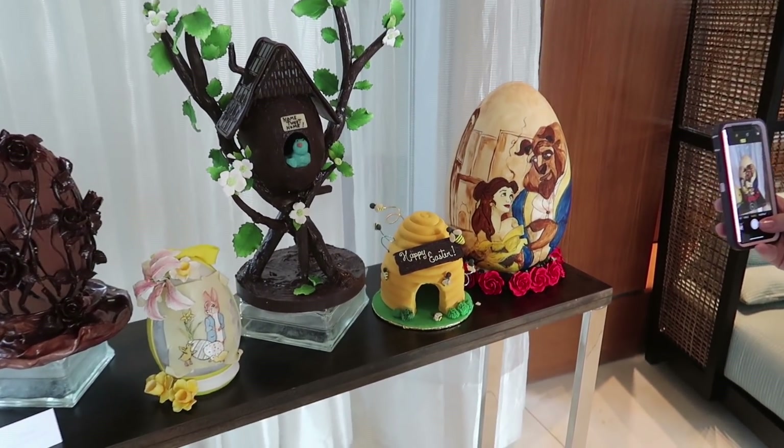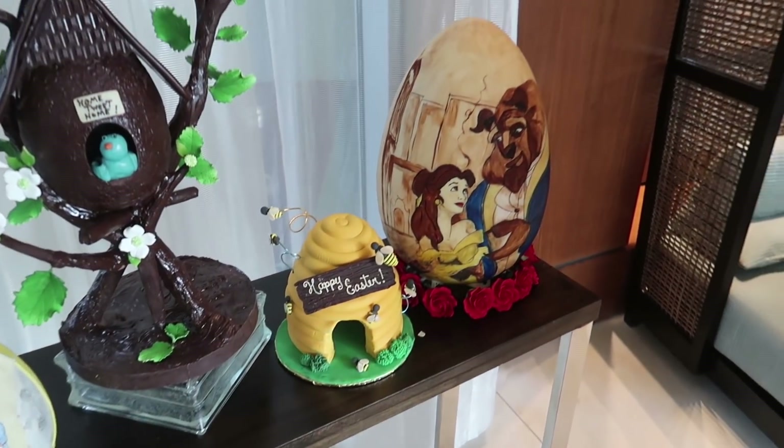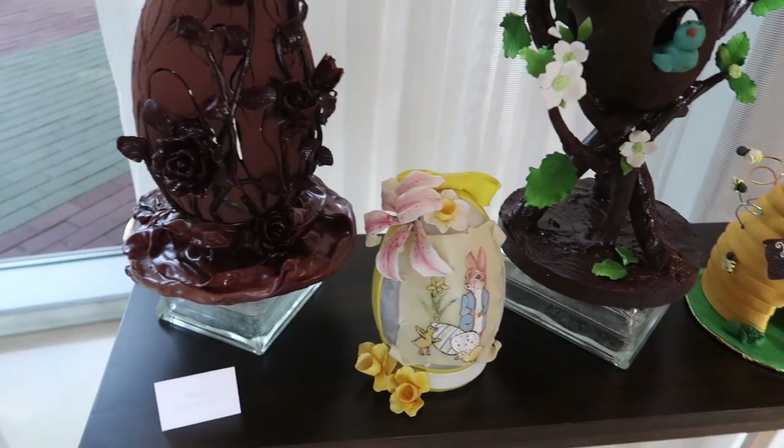Is that supposed to be Winnie the Pooh themed? I don't know - it's just bees. I don't see Winnie the Pooh, I just see honey and bees. We got Beauty and the Beast. Oh look at this - I can smell the chocolate. It smells so good, so delicious.